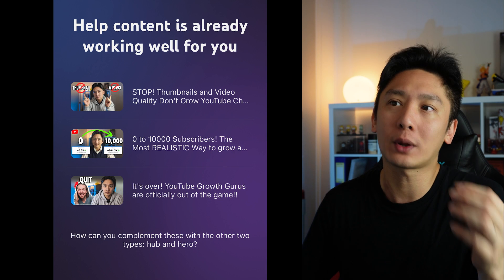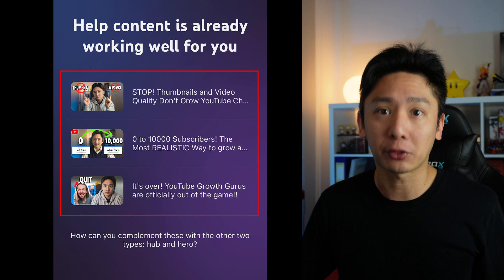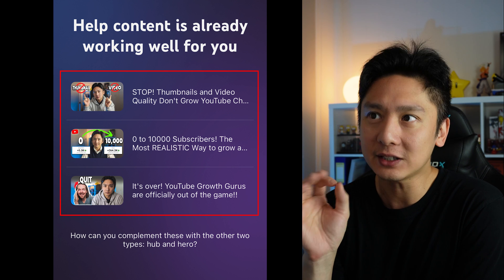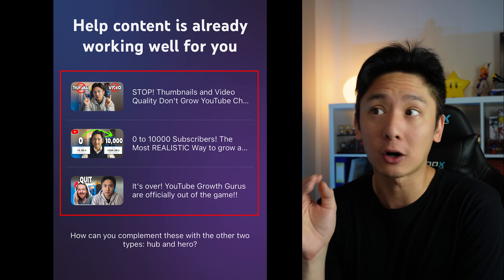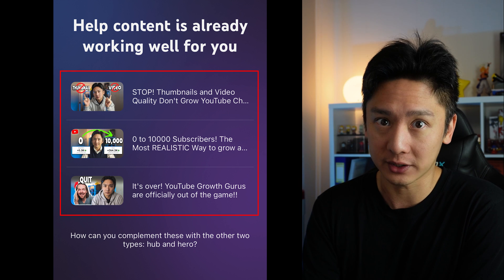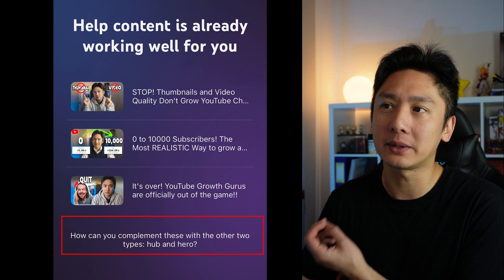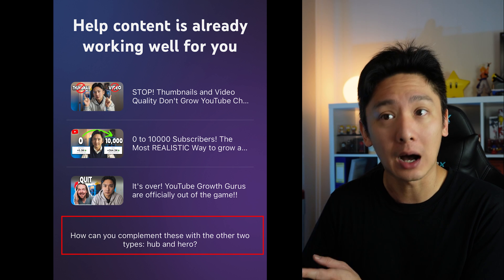The next screen says 'Help content is already working well for you,' followed by three videos. Essentially, what YouTube is saying is these three videos of mine are what they call Help content and I am doing quite well with this content type. YouTube also adds at the bottom, asking how I can complement this with the other two types — Hub and Hero.